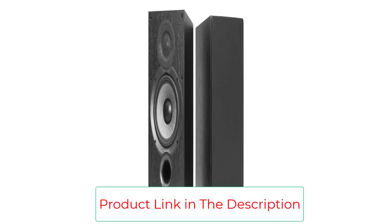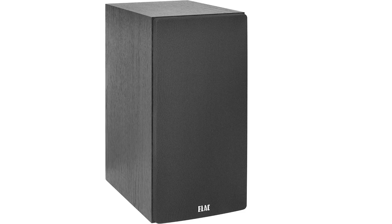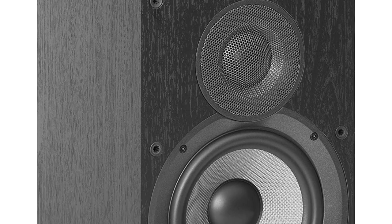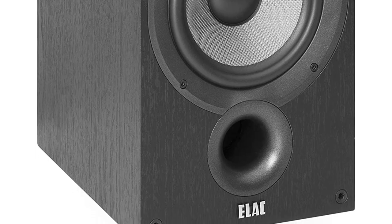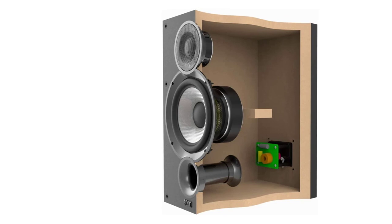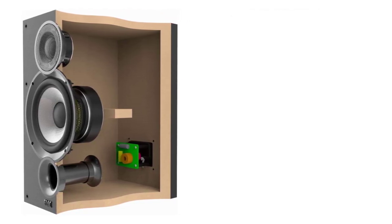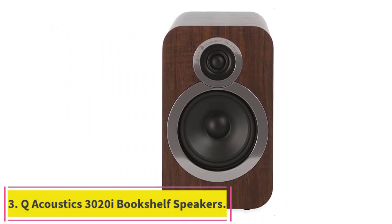Internal bracing reduces cabinet vibration, minimizing the cabinet's influence on overall sound quality. The ELAC B6.2 features a tweeter with wide dispersion waveguide and woven aramid fiber woofer. Sensitivity: 87dB at 2.83V/1m. Crossover frequency: 2,200Hz. Frequency response: 44Hz–35,000Hz. Nominal impedance: 6 ohms. Max power input: 120 watts.